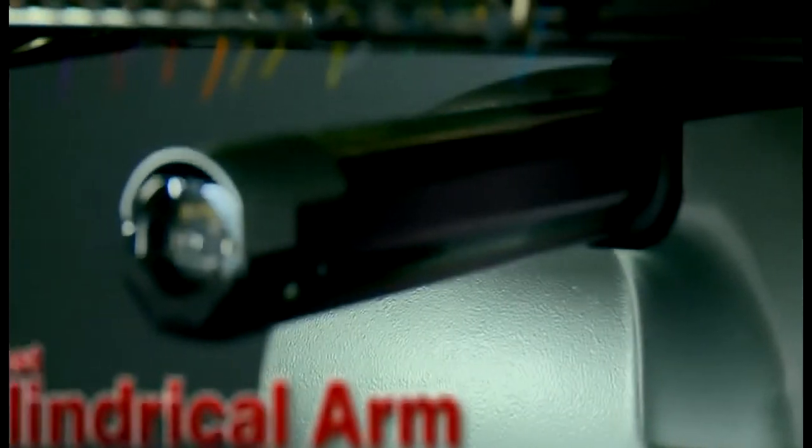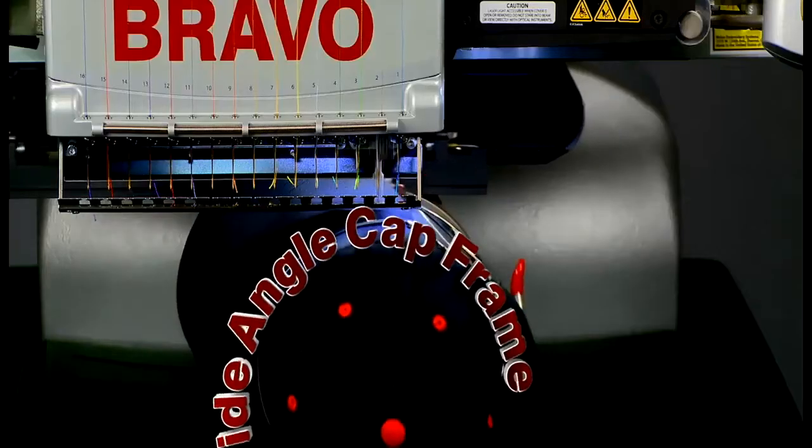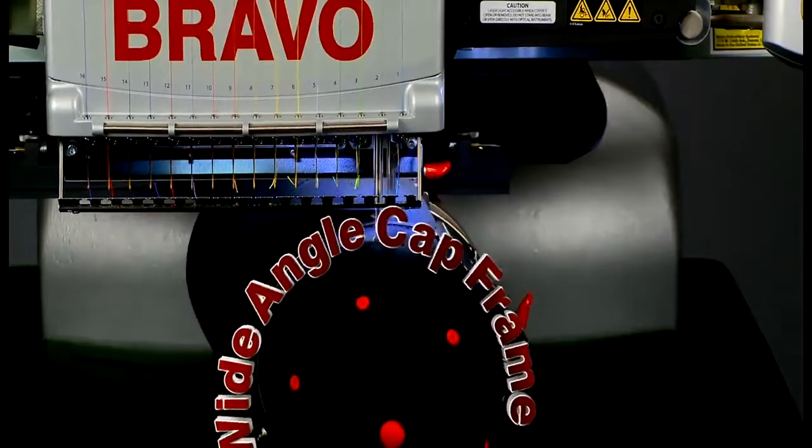The Bravo features the smallest cylindrical arm in the industry, allowing you to sew on the widest range of products. The wide-angle cap frame gives you the largest sew area available on a cap. At 14.25 inches by 3.23 inches, it gives you a full 270 degrees to sew on a cap.